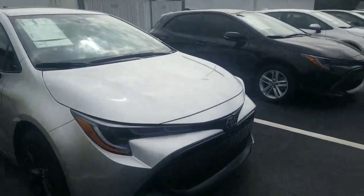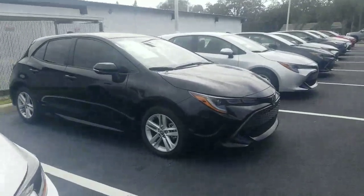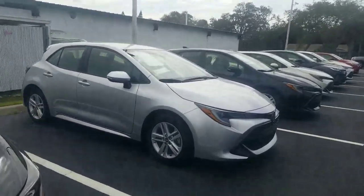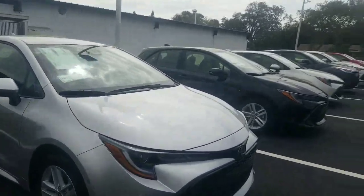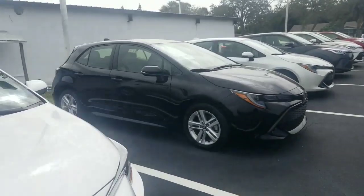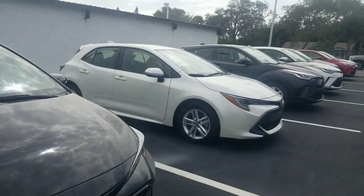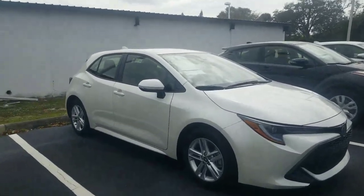Some with the nightshade package as well. I have several in stock, as you can see here in the video — phenomenal little vehicle. All the great qualities of the Corolla in a hatchback. Looking here, I have several of them here in stock.